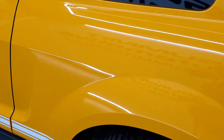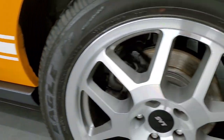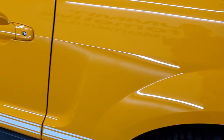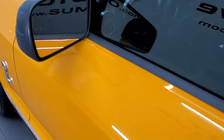No dents or dings on the rear quarter. And for full disclosure, this back rim is in excellent shape as well. Driver's side door looks really good, and you do get power mirrors.